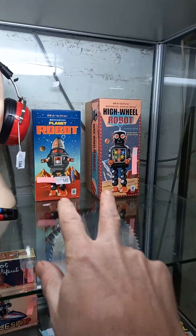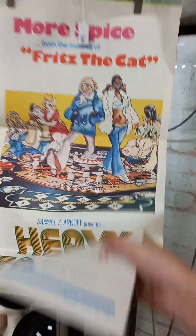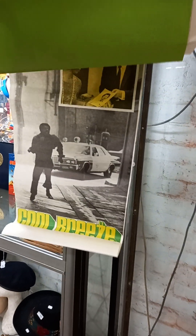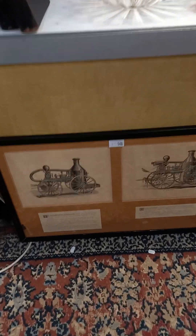Two more boxed tin toy robots. Cool lot of day bills, all R-rated - Heavy Traffic from the makers of Fritz the Cat. Cool Breeze. This is a cool big set of four prints of all early steam engines, all framed up as one with their nice descriptions underneath each of them.